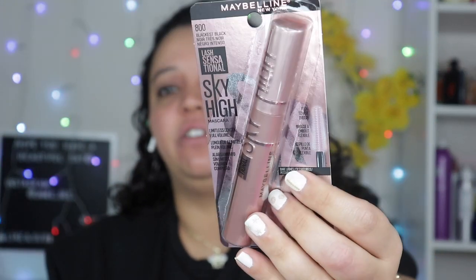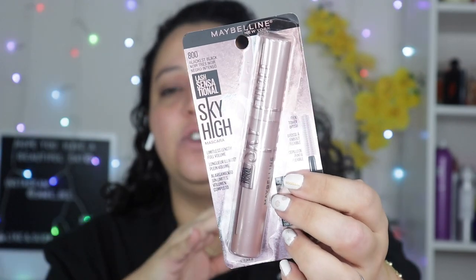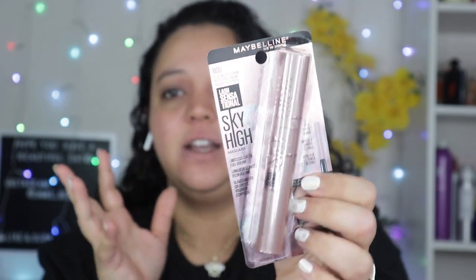The next thing I got was the Maybelline Sky High Mascara. TikTok made me buy this honestly — I've seen so many videos where this apparently makes your lashes so crazy big, by three layers it's supposed to do that. I will do maybe a quick review for you guys. If you want to see a review on YouTube let me know; if not I'll probably put it on Instagram. That was $11.49, which is actually pretty pricey for a drugstore mascara.